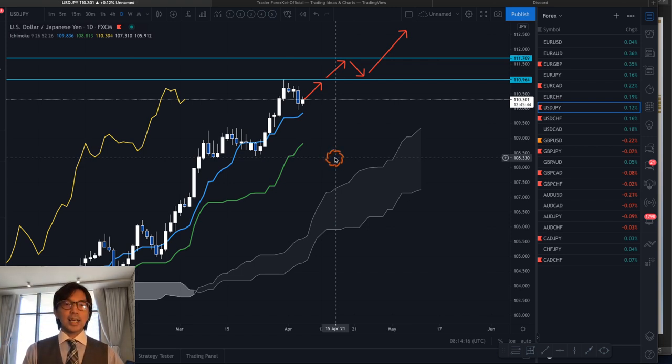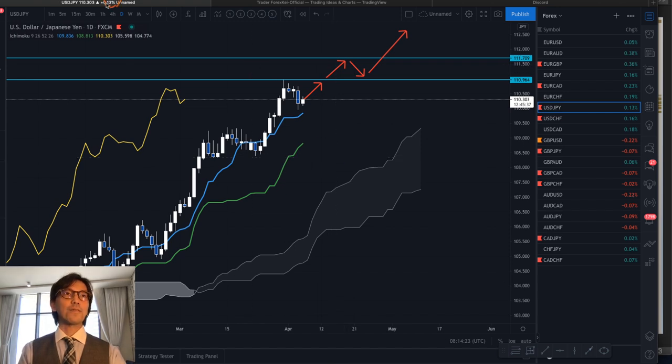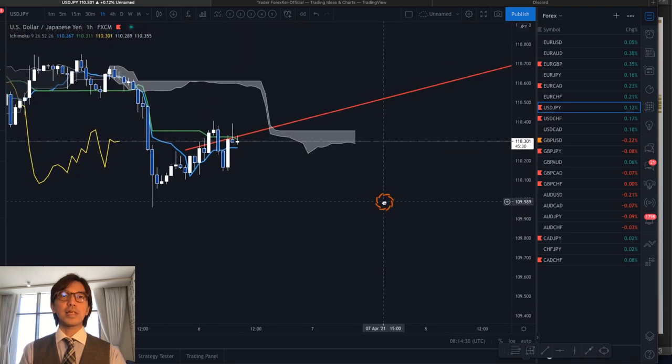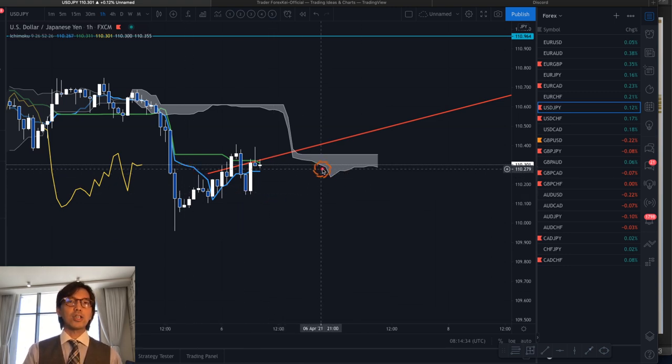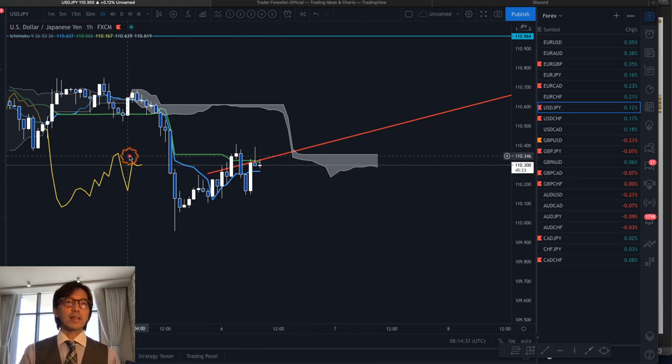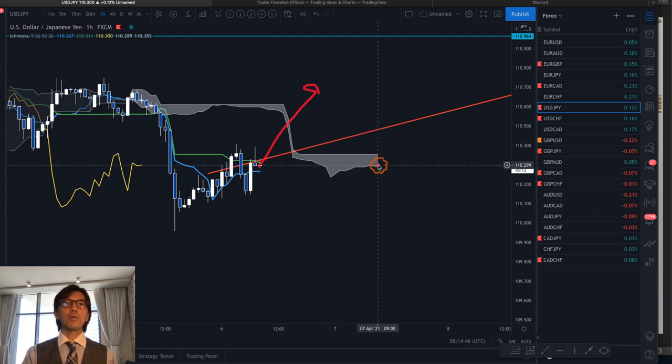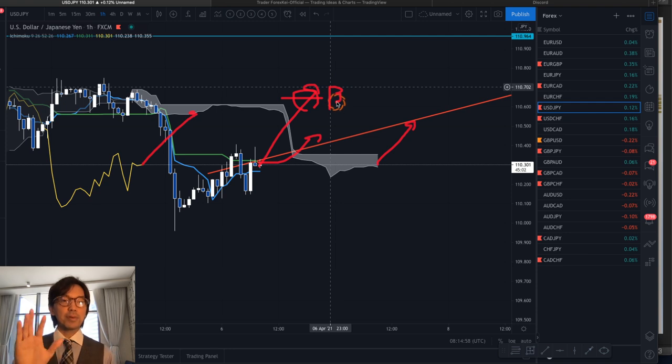In this case I still look for buy opportunities by checking lower timeframes. For example, on the 1-hour chart I see the Kumo, Kijun Sen, and Chikou Span — but here the Kumo is flat, the Kijun Sen is flat, and the Chikou Span is getting closer to the candles. So the 1-hour chart is ranging, which means this is not a good setup to look for a buy. I simply wait for the price to go up, the Kumo to go up, the Kijun Sen to go up, and the Chikou Span to move above the candles before looking for a buy. If that doesn't happen, I won't take a buy because I cannot confirm the uptrend from the daily chart at the 1-hour level.